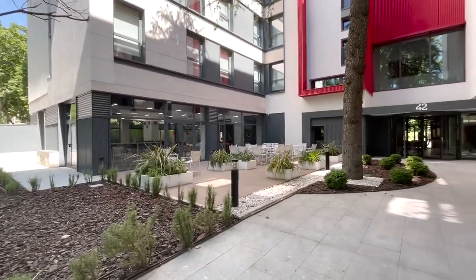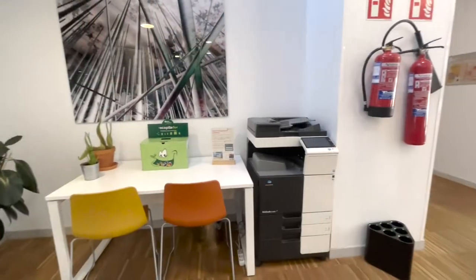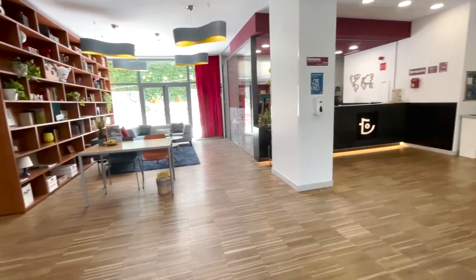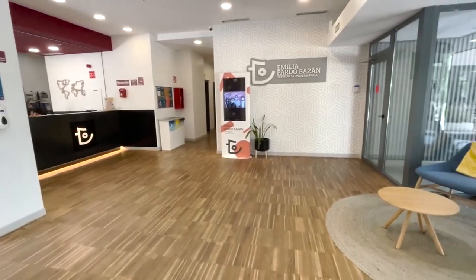Today we want to give you all a quick tour of the dorms here in Madrid. To start, we have the lobby where you'll find the front desk with help available 24 hours a day. During the day there will be someone that speaks English. You'll also find the cafeteria connected to the main lobby, and meal plans are available.